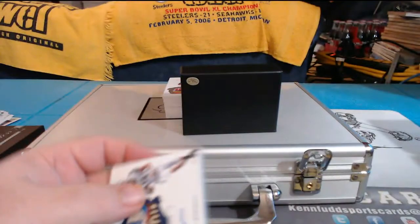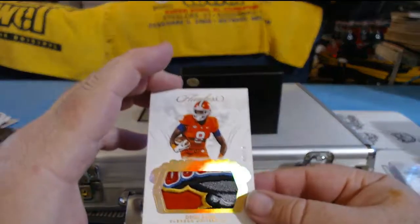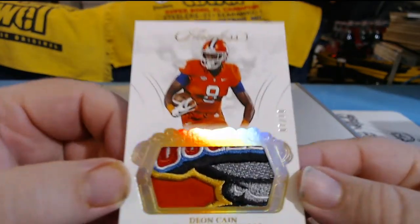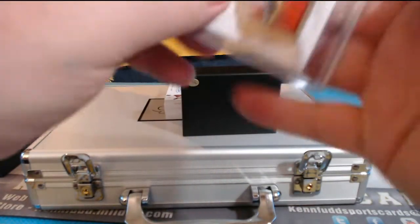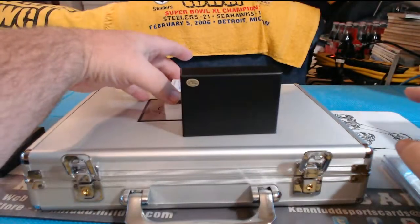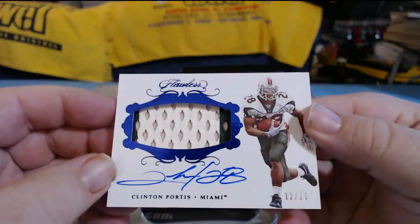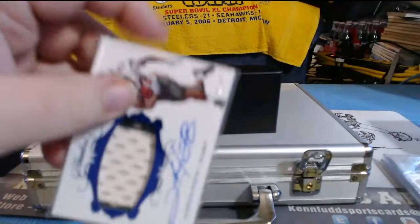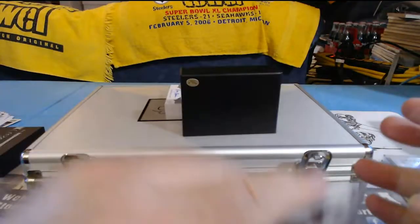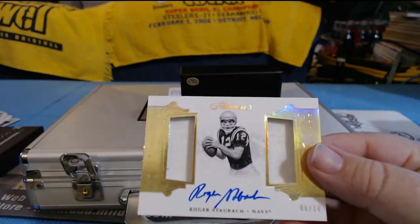The next patch is very nice also. Dion Kane, 7 of 10, another bowl game patch. This looks like an old guy — Clinton Portis, 12 of 15, thick patch card. Looks like another old guy — Roger Dodger, 8 of 10. Nice.